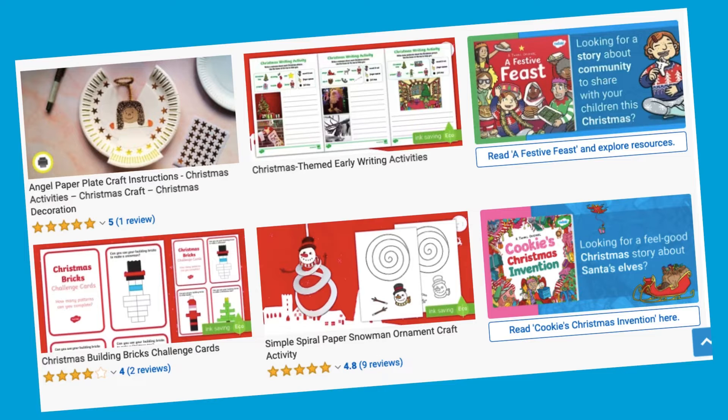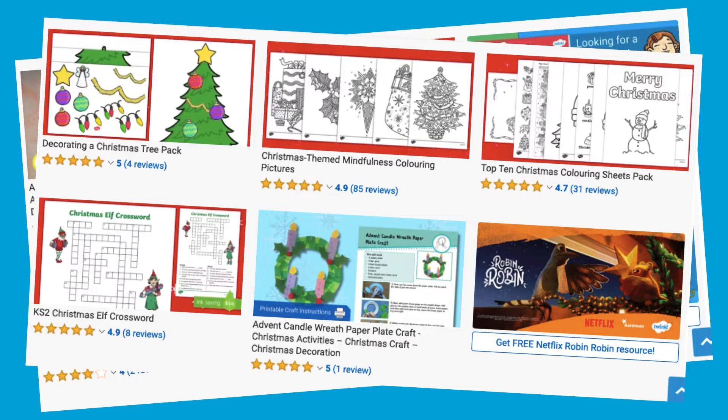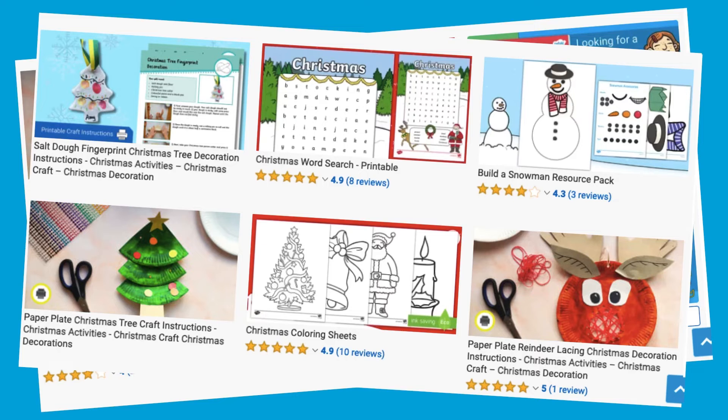I hope that's been helpful. To discover many more of our Christmas activities, visit our Twinkle website. Thanks for watching.